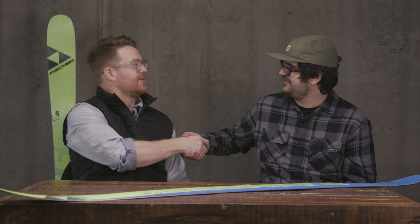B, thank you so much. For sure, man. Thank you for being here. Great to be here. Thank you guys for watching. Remember to leave a comment or a question below and let us know what you think of the Fischer MyRanger 102s. Subscribe to the channel, check out more vids, and hopefully we'll see you guys on snow. Deuces.